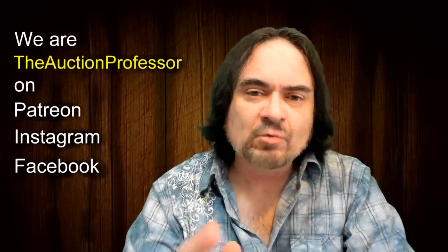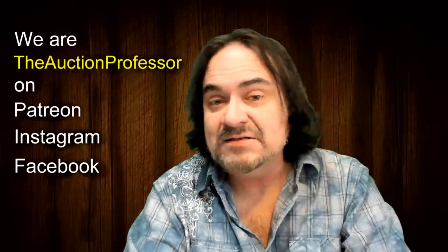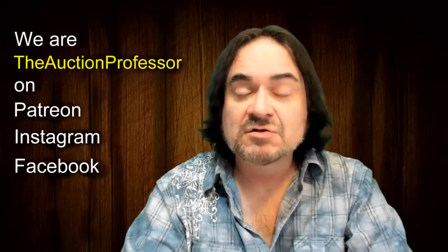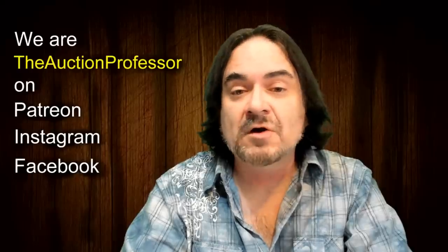Hey, it's Don the Auction Professor here. We have another BOLO video today — we're going to talk about electric toasters. Don't blow this off just yet; wait and hear it out. There are toasters that go for 500, 600, even up to a thousand dollars, and they don't always have to be vintage to be worth money. There are new designer ones coming out now as well.